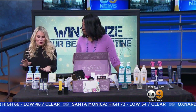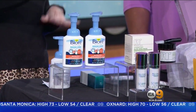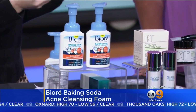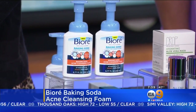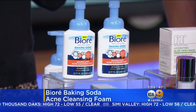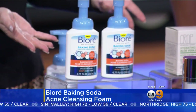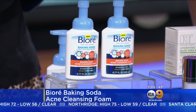So let's start with something brand new. This is from Bioré — it's their Baking Soda Acne Cleansing Foam. It's a thick, rich foam. I get breakouts during the winter more so than any other time of the year. You can get this at your local drug store — it's so affordable. It's just an amazing go-to, and Bioré is a great company.